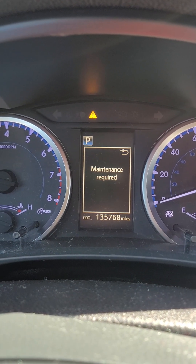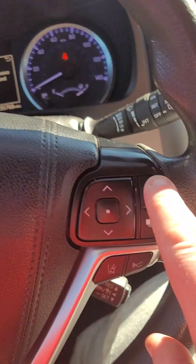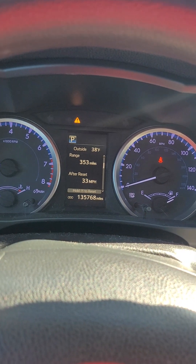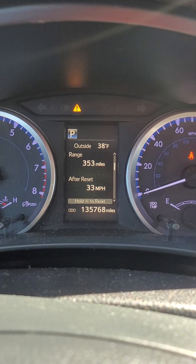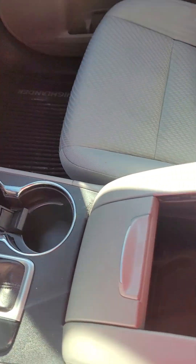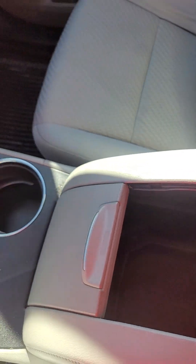Not sure what kind of maintenance — not my problem. Going to exit out of that. Right now it's got 135,768 miles, which honestly this car is very clean for that. Nice storage.